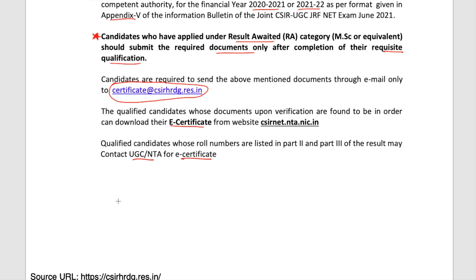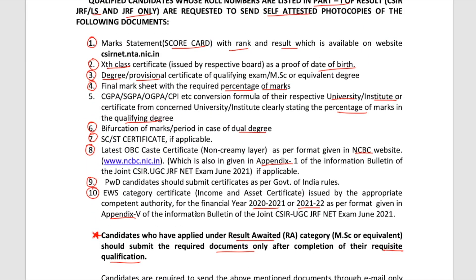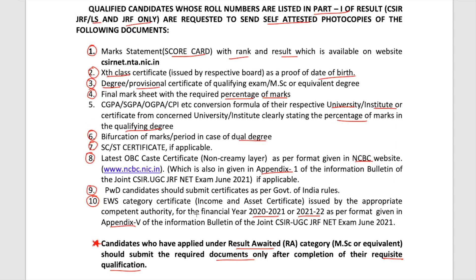For those not aware of why exactly you need this E-certificate or JRF certificate — this is the most important document. With this only it will be proved that you have qualified JRF. Also, when you start your fellowship or whenever you apply for PhD and submit this JRF letter or certificate, only then your fellowship will initiate. So make sure you send all documents on time, get your E-certificate as soon as possible, and keep it very safe.